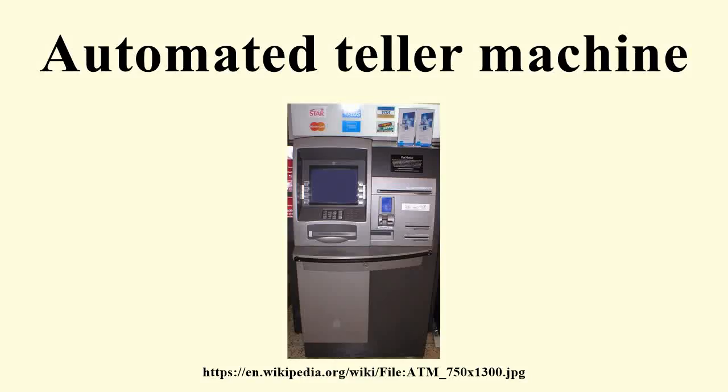An automated teller machine, or automatic teller machine, also known as an automated banking machine, cash machine, cash point, cash line, minibank, or bank-o-mat — or colloquially 'hole-in-the-wall' — is an electronic telecommunications device that enables customers of a financial institution to perform financial transactions, particularly cash withdrawal, without the need for a human cashier, clerk, or bank teller. According to the ATM Industry Association, there are now close to 3 million ATMs installed worldwide.